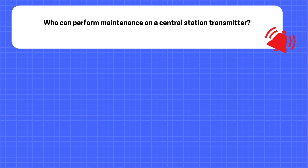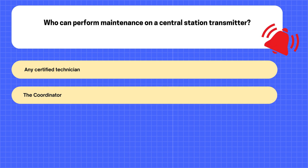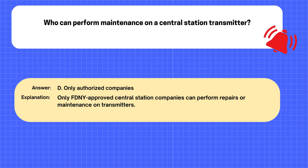Question. Who can perform maintenance on a central station transmitter? A. Any certified technician. B. The coordinator. C. Building maintenance staff. D. Only authorized companies. The correct answer is D: Only authorized companies. Explanation: Only FDNY-approved central station companies can perform repairs or maintenance on transmitters.